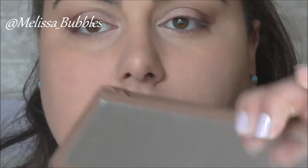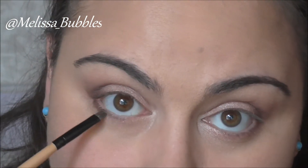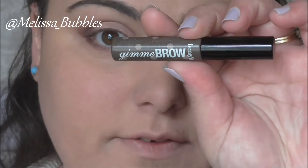Then I'm going to go back in with Noona just there and run that under my eye. Then I'm going to grab some of my Benefit Gimme Brow and run through my brows.